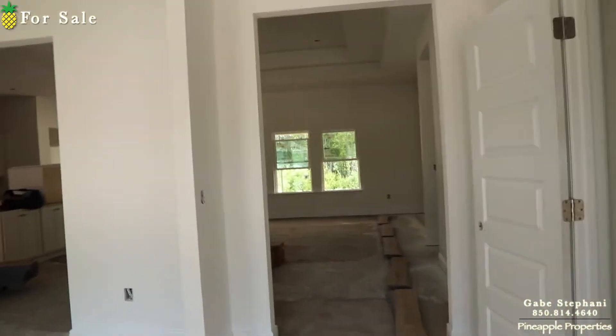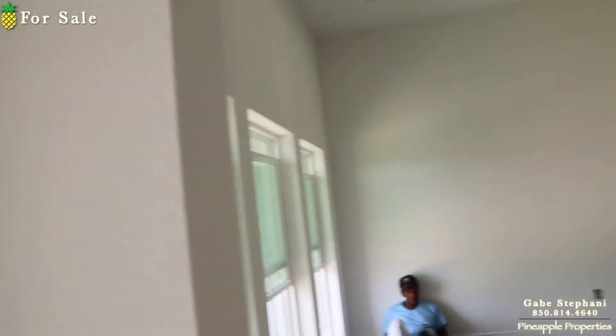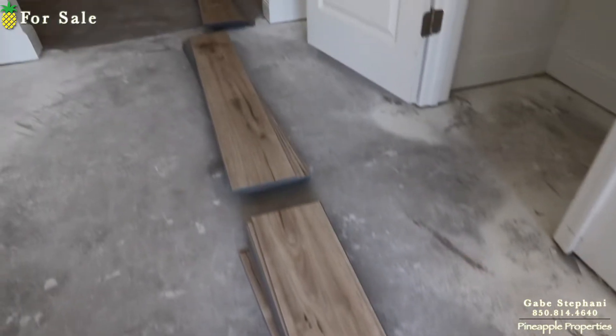I'm just shooting a quick video for somebody who's looking to buy it. Here's the flooring that's coming in.